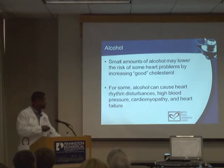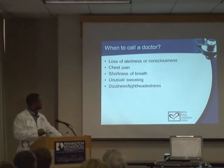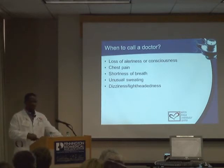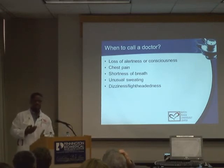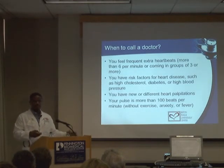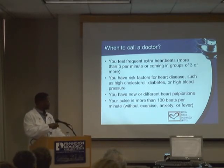Alcohol can also be a trigger. There's a condition called holiday heart — patients drink extra at a cocktail party and come into the ER with a fast heartbeat. I had a casino employee who drank heavily the night before, went to work feeling funny, nearly fainted, and came in with atrial fibrillation. High blood pressure, cardiomyopathy, and heart failure also make irregular heartbeats very common. You should see a doctor if symptoms are frequent, you're lightheaded, have heart failure symptoms, or if the palpitations are continuous.